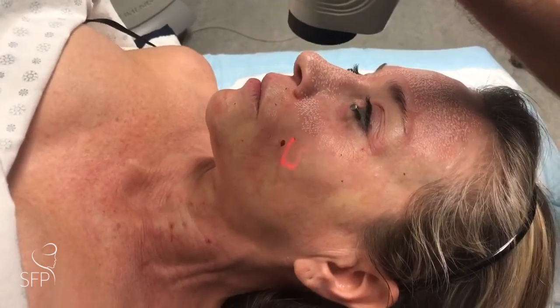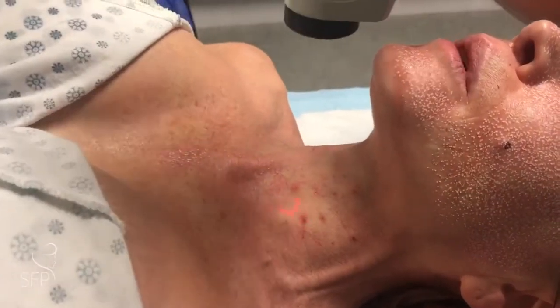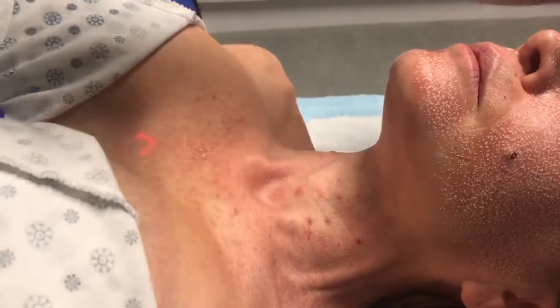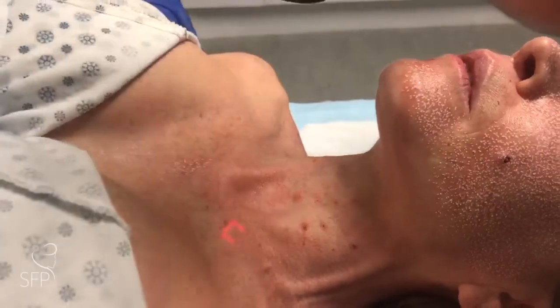Her neck will be treated with the CO2 Active FX as well. What's also unique about this laser is it's useful for resurfacing the skin of the neck and the patient's décolleté. We'll be resurfacing this area to deal with some of the sun damaged skin.